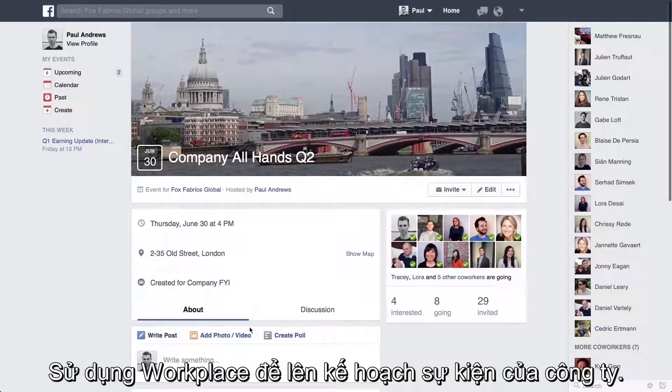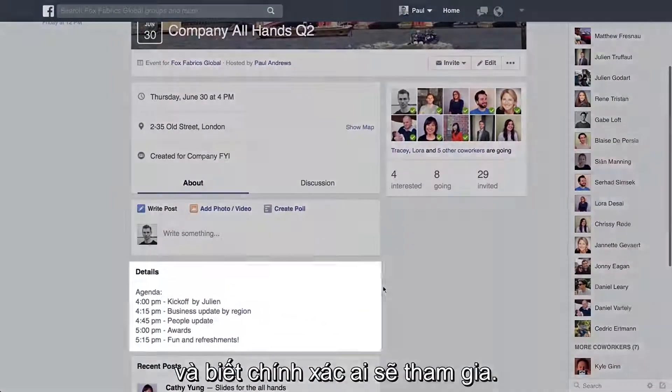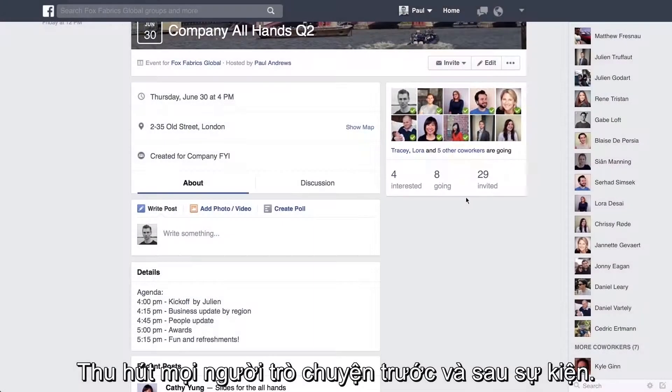Use Workplace to plan a company event. Announce when and where it's happening, and see exactly who's coming. Get everyone talking before and after the event.